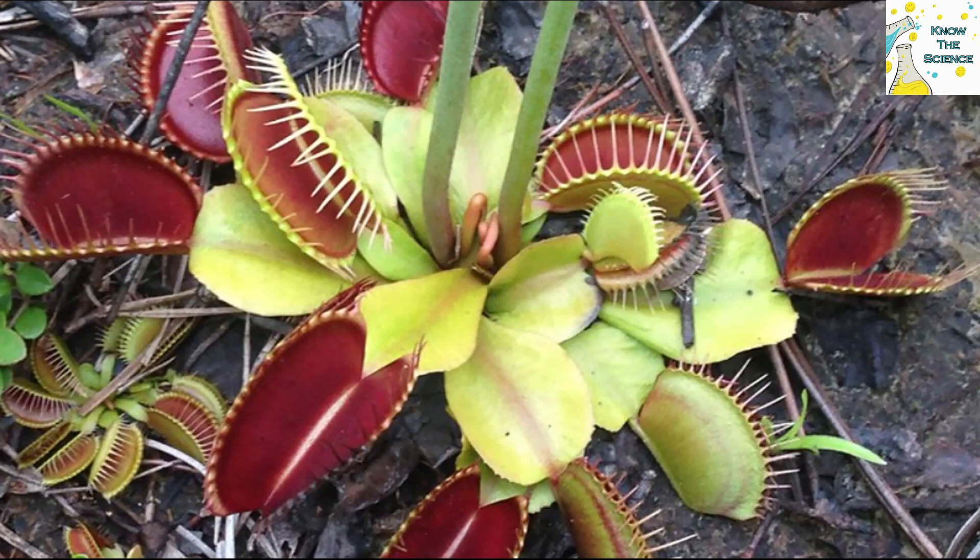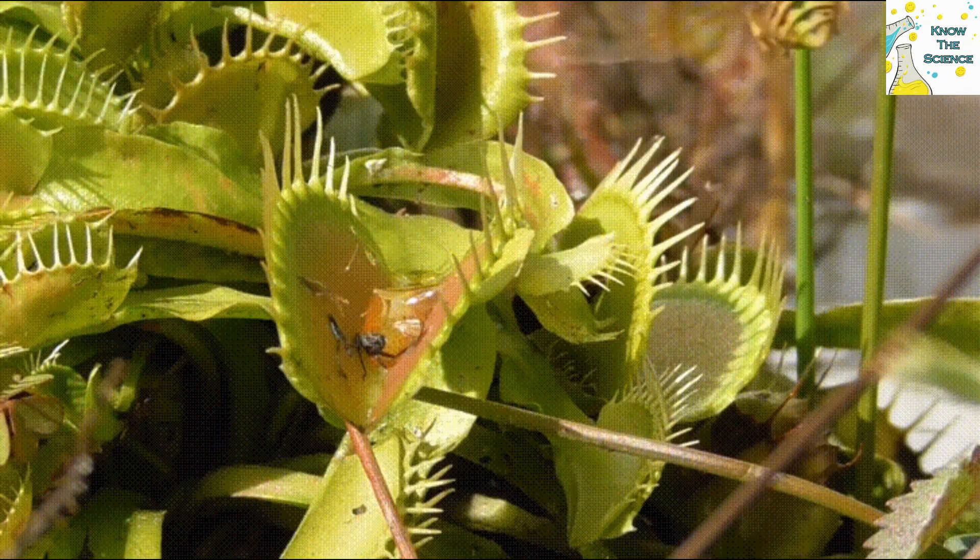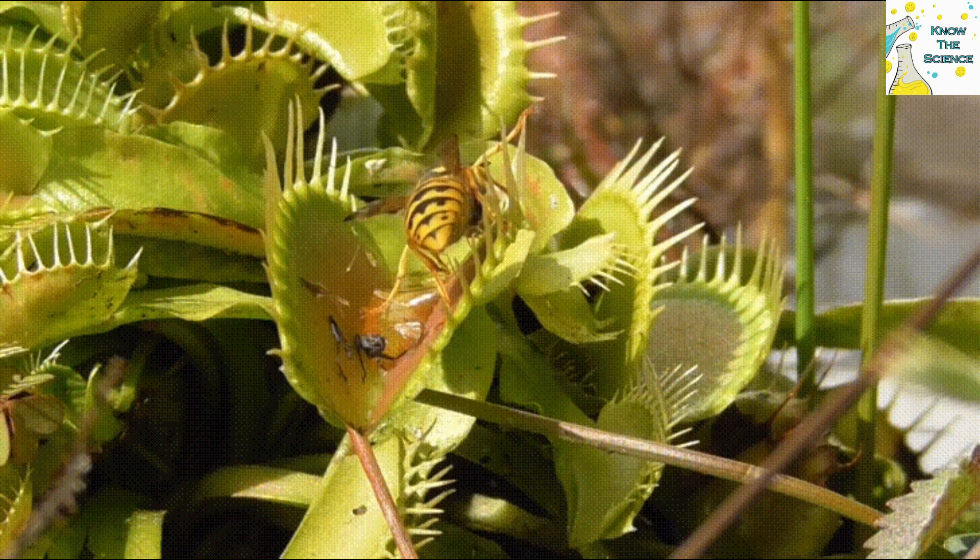The Venus Flytrap gets some of its nutrients from the soil, but to supplement its diet, the plant eats insects and arachnids. Ants, beetles, grasshoppers, flying insects, and spiders are all victims of the Flytrap.